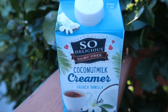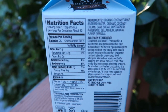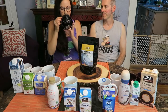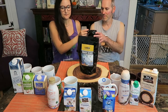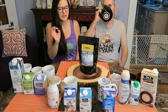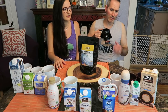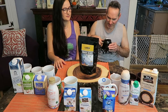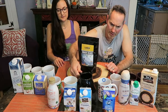Next is the So Delicious Coconut Milk Creamer — in our Darth Vader mug. That one's good. It has a good vanilla flavor, but it also has a kind of strong coconut flavor. Not bad though. It's got a really good vanilla flavor and does have a good flavor, but it has that chalky flavor — a little thinner, a little more watery.